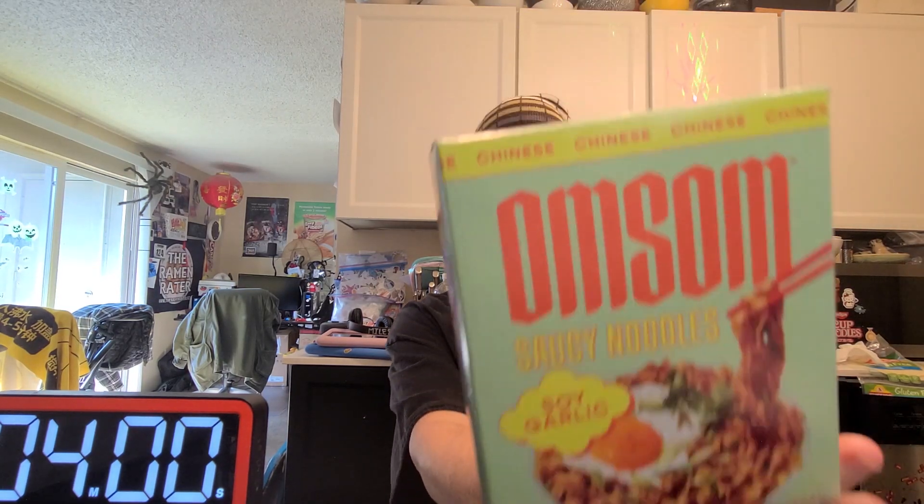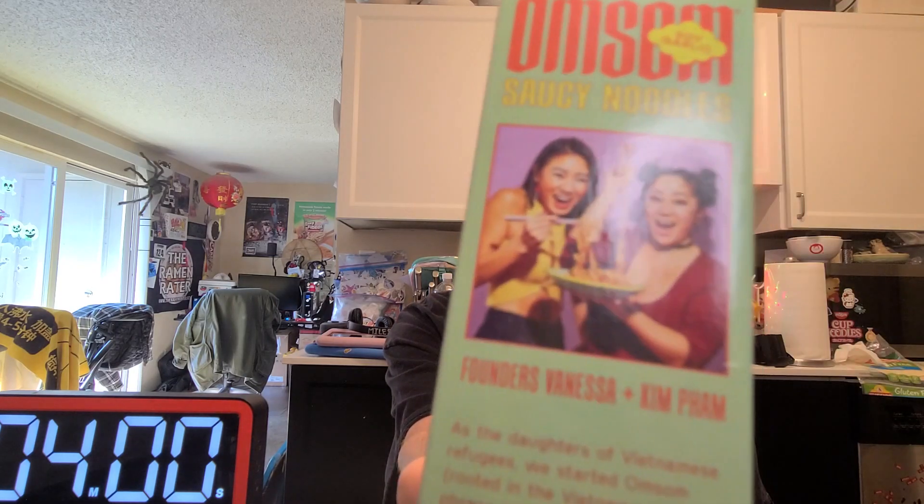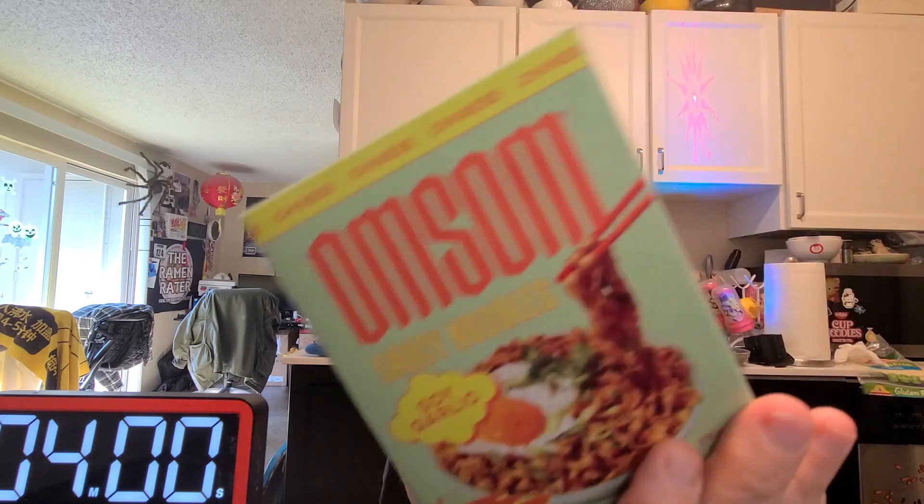Hey, this is Hans and it's time for another episode of Instant Noodle Recipe Time, the show where I show you what to do with your instant noodles. We found this at Whole Foods — this is the second of four Omsom varieties. Apparently these ladies came up with the idea in Brooklyn and the noodles are made in China. I don't know where they make the liquid base but we're gonna give it a try. The last one didn't go so well.